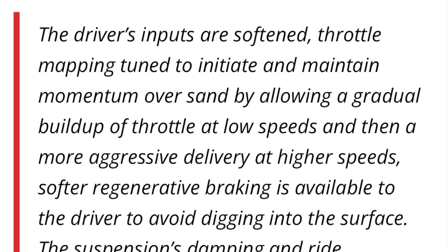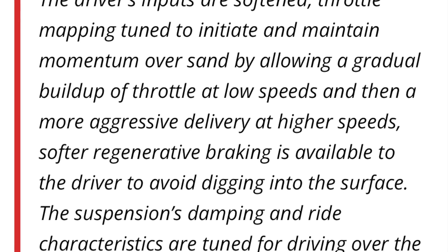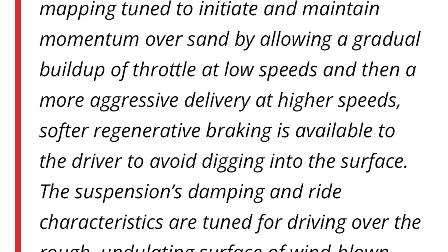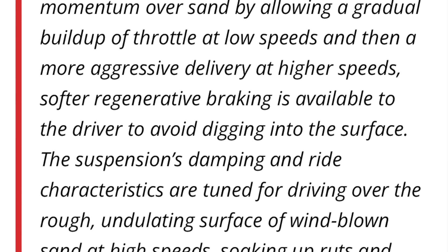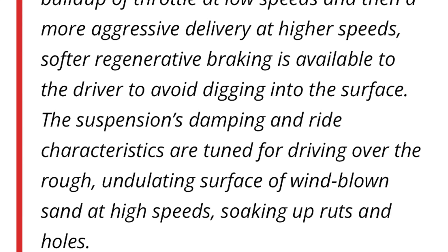Let's talk about the new feature — this is directly from the company, so I'm going to read from my notes and also drop it on screen. It says: the driver inputs are softened, throttle mapping is tuned to initiate and maintain momentum over sand by allowing a gradual buildup of throttle at low speeds and a more aggressive delivery at higher speeds. Additionally, suspension dampening is adjusted so if you go over rough surfaces, deep holes, and ruts, you'll be able to navigate through with ease.